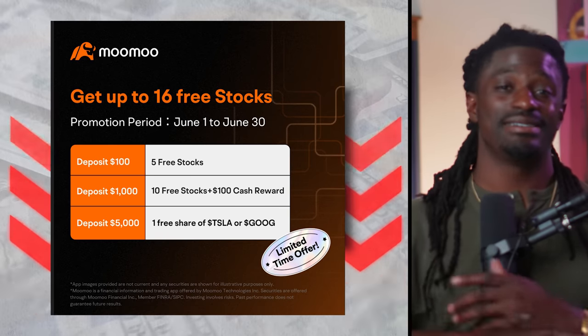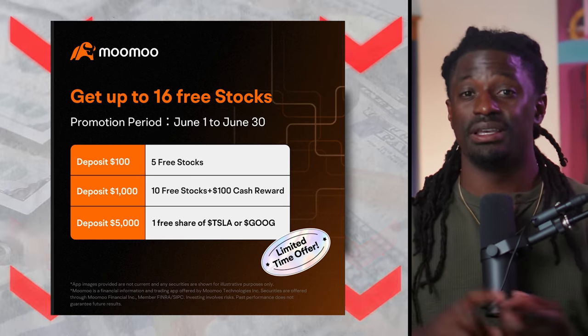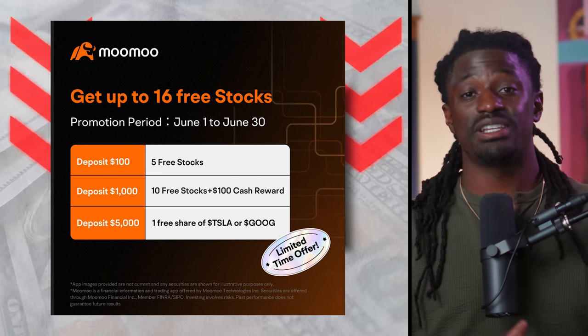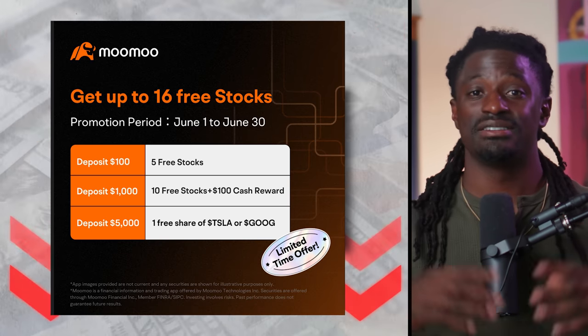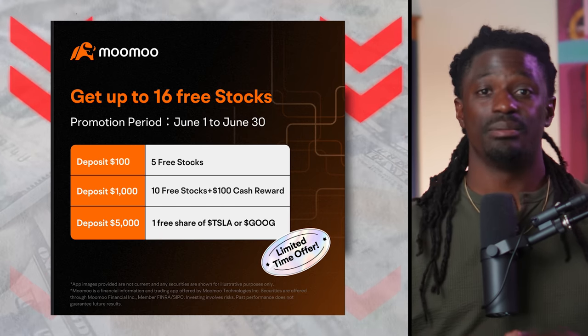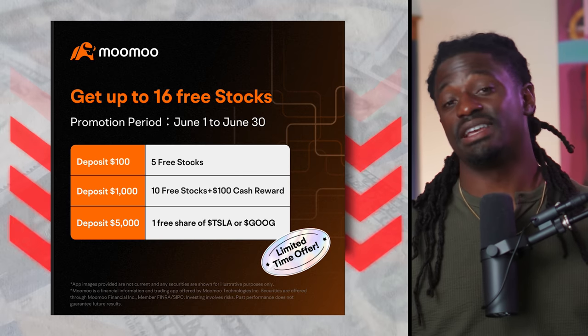This video is brought to you by MooMoo. MooMoo offers access to many different stocks all over the world and they have commission-free trading, professional tools, global market analysis, and professional support. If you want to check out the platform I use for my investing, I'll leave that link in the description. Remember, you can sign up, deposit $100, and get free stocks — up to 15 free stocks valued at up to $2,000. I'd like to thank today's sponsor, MooMoo.